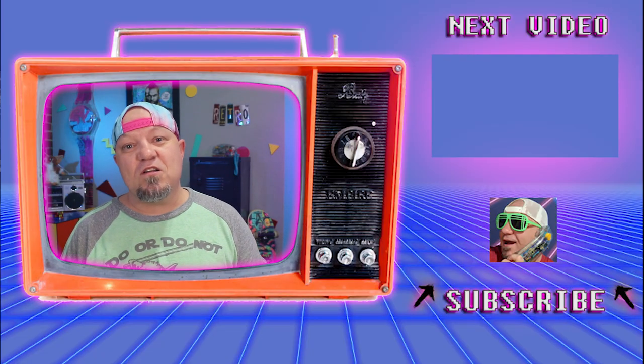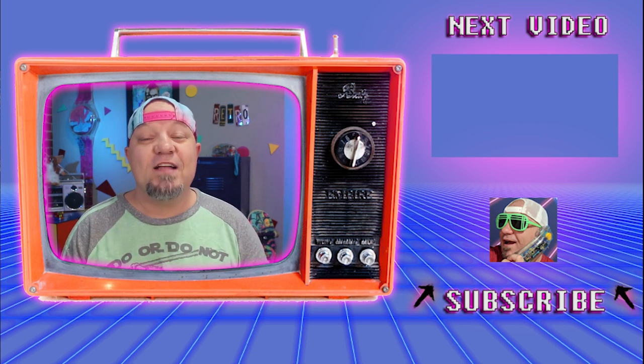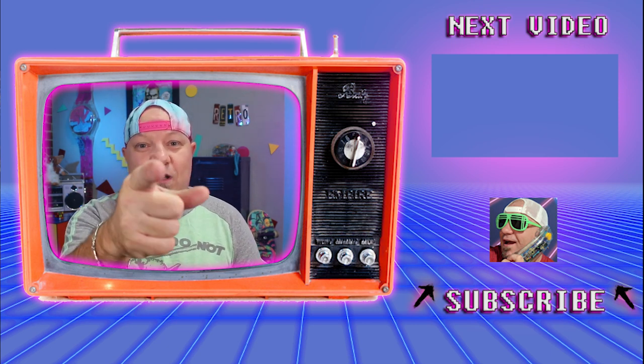If you're into retro news and nostalgia stuff from back in the day, I'll see you in the next video right over there. I'll catch you guys on the flip side, and remember — if it ain't retro, it ain't worth watching.